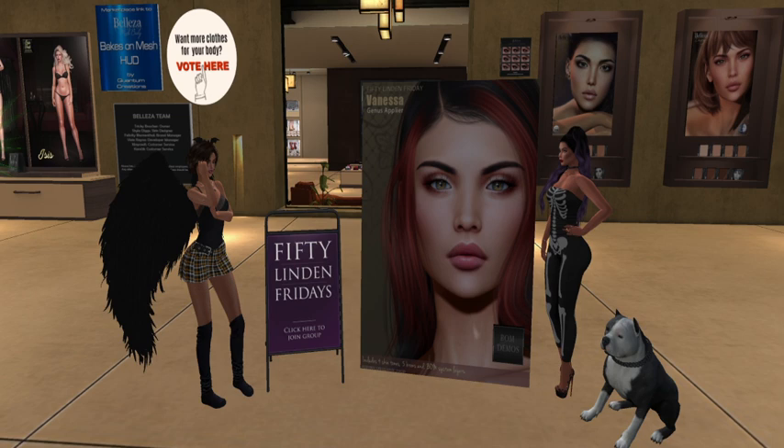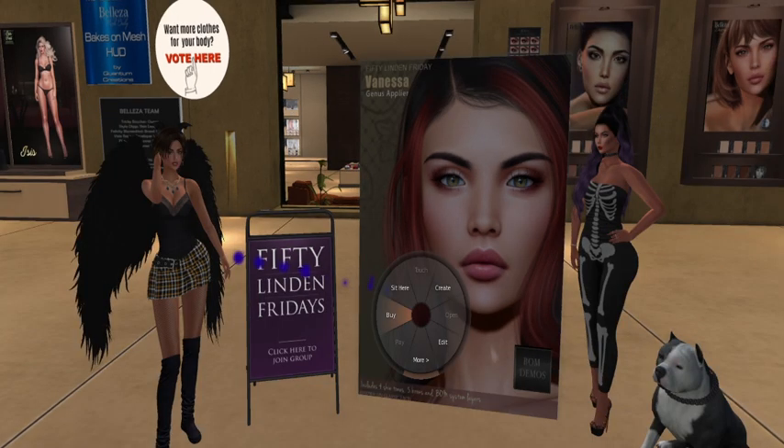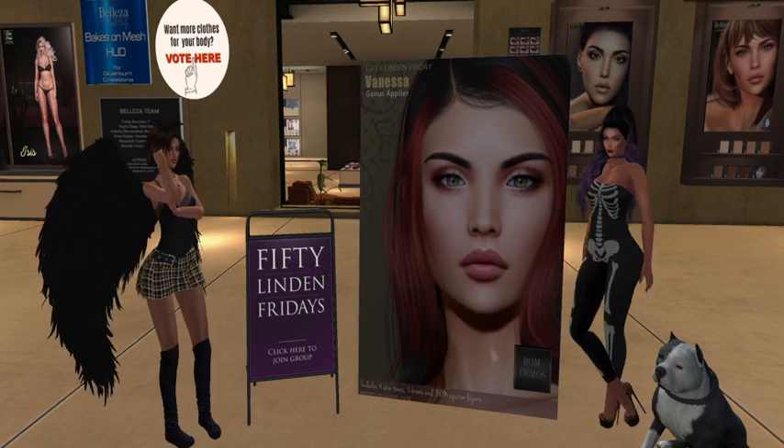I love Genus. I have a strong head right now, but I have a Lelutka head that I'm wearing currently, and I don't necessarily want to totally change my look yet. But sometimes I buy things just in case. Okay, it's 50 Linden — what the hell am I fighting it for? Done, done, and done.